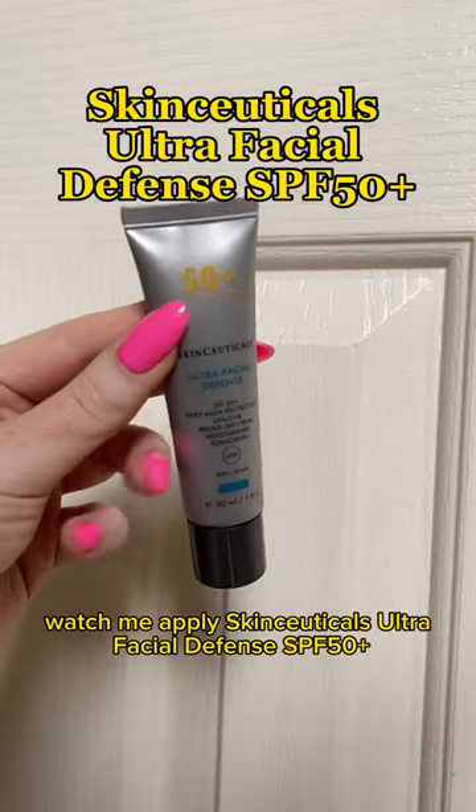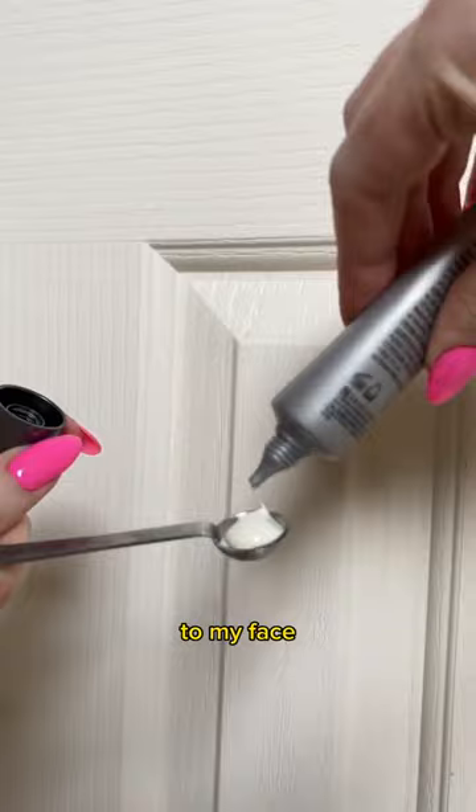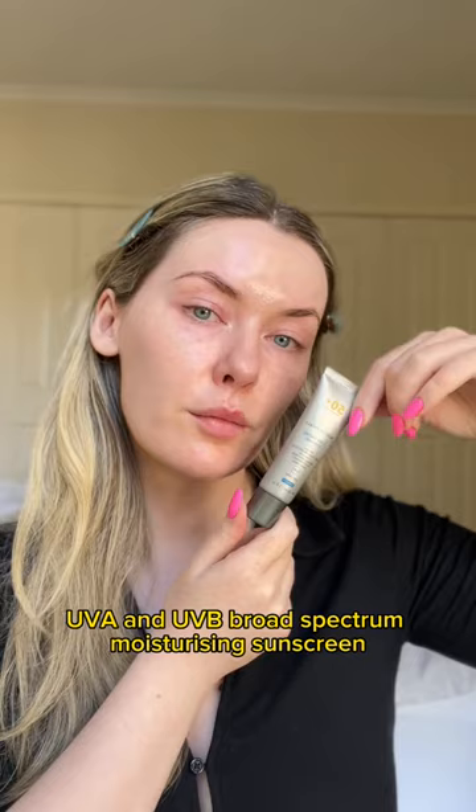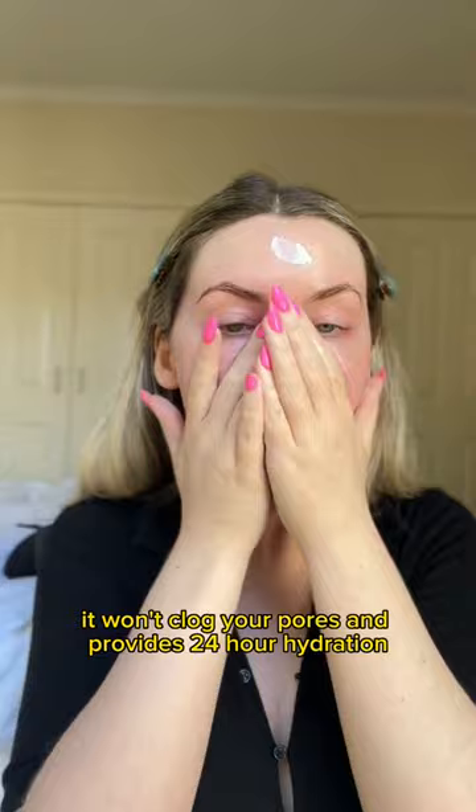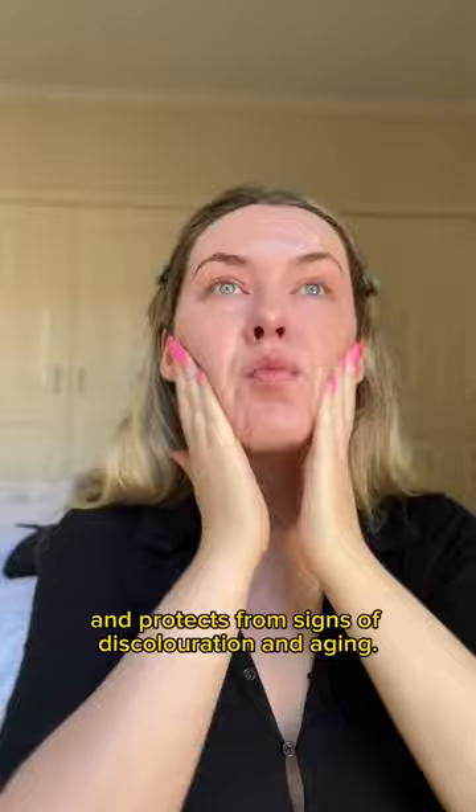Touch Me applies SkinCeuticals Ultra Facial Defense SPF 50 Plus to my face as I read you the product description and instructions. This is a very high protection UVA and UVB broad spectrum moisturizing sunscreen. It's easy to apply with a lightweight and comfortable texture. Ideal for all skin types, it won't clog your pores and provides 24-hour hydration. It leaves skin visibly hydrated and soft and protects from signs of discoloration and aging.